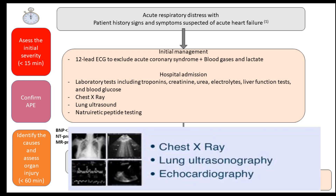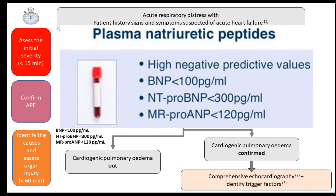Perform a chest x-ray, lung ultrasound, and send natriuretic peptide testing. If plasma natriuretic peptide values are low, we can rule out cardiac origin for the hypoxia, as it has good negative predictive value.